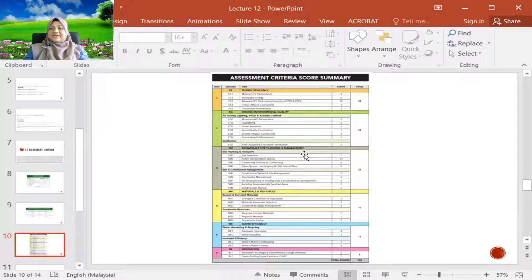The details of this scoring and assessment criteria are visible on screen, though hard to read at this resolution. This is basically the summary of all criteria. Under energy efficiency, for example, there are several sub-criteria like minimum energy efficiency performance, home office connectivity, sustainable maintenance, and so on. There are also sub-criteria under each of the six main criteria. You can see the details in the PDF that will be provided, showing individual scores for every main criterion and sub-criterion.